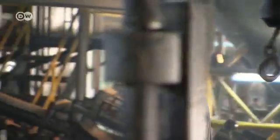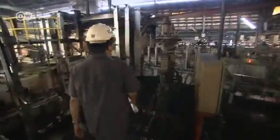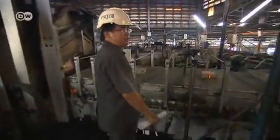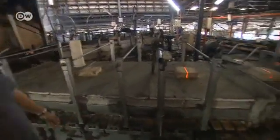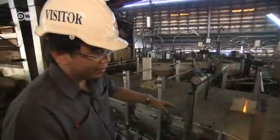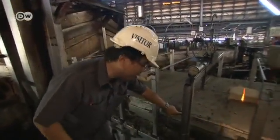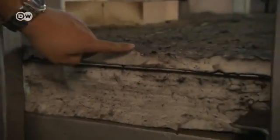Chai Chan monitors the operation daily. He checks the insulation on the glass tanks. The tanks have to be heated continuously to keep the glass inside molten. Chai Chan says the boiler consumes less energy now that it's been coated with thick styrofoam.